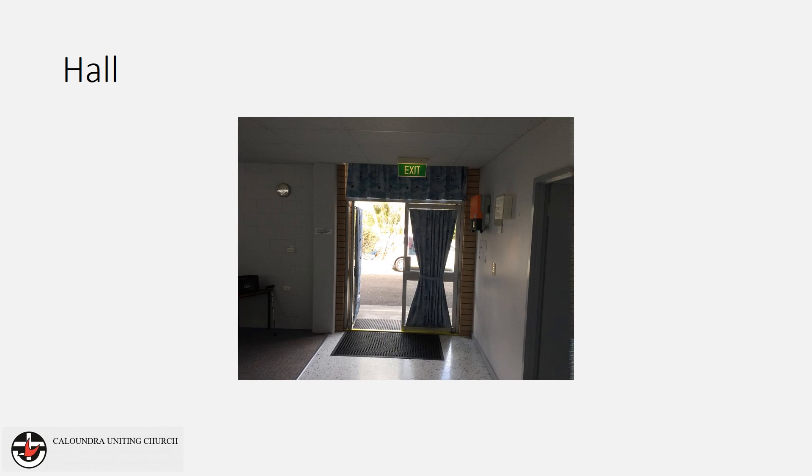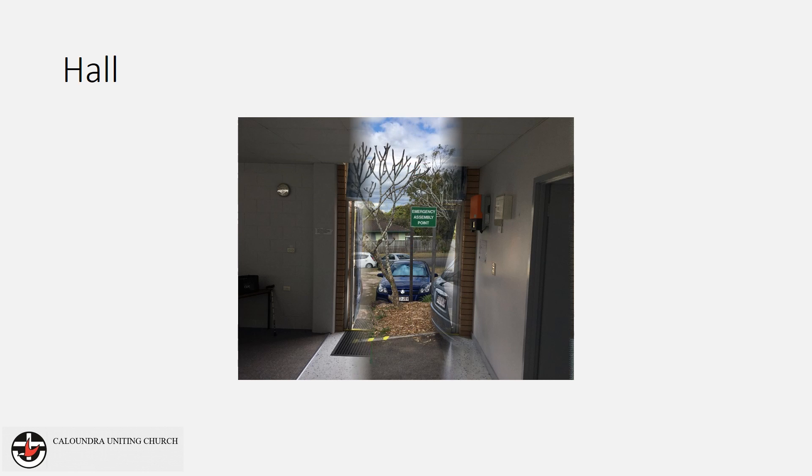If evacuating via the kitchen exit, walk across the driveway to the assembly point.